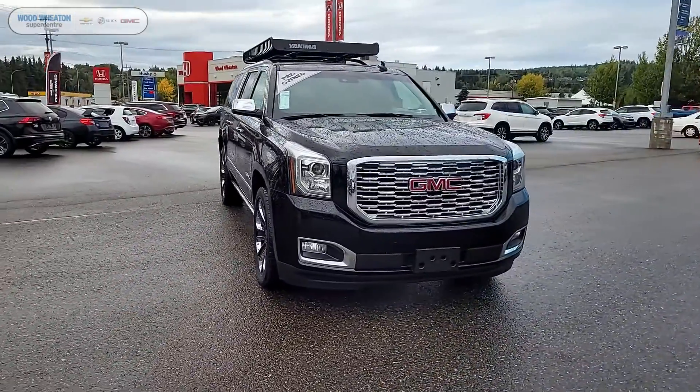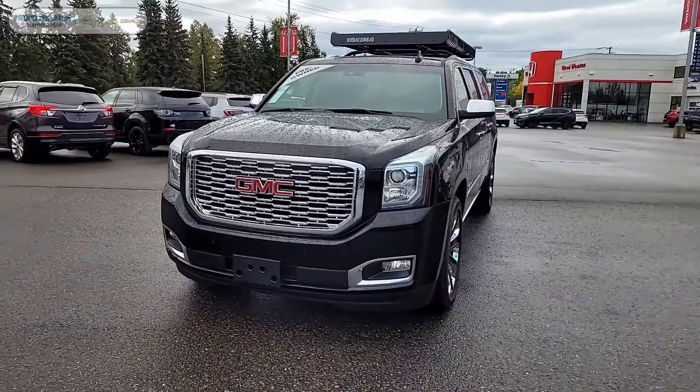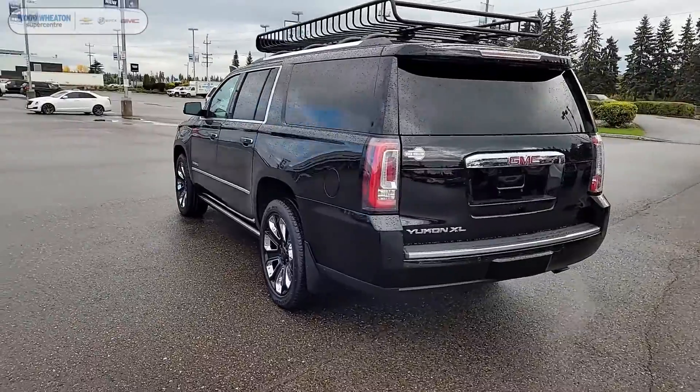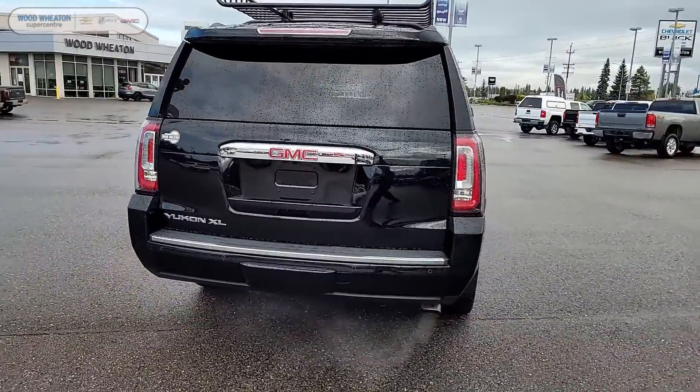Hey guys, it's Matt here from Woodweed, and today we're taking a look at this 2018 GMC Yukon XL Denali. This Denali comes painted in the gorgeous onyx black color, and also comes equipped with the premium 6.2 liter V8 engine.